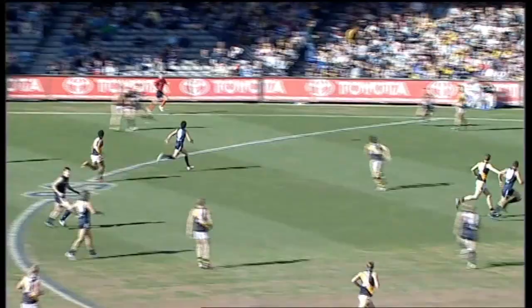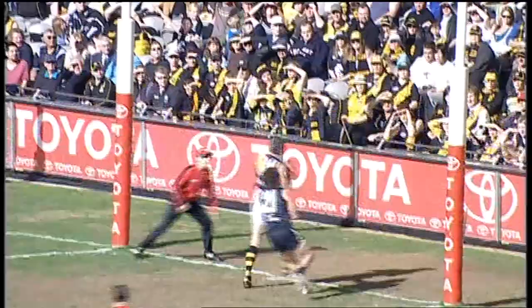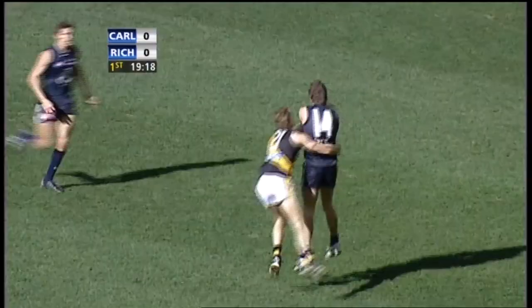Here's big Brendan Favola. Handball on, back to Simpson. Left foot kicked forward from that player. Marked on the line by Graham. Just wanting to get the angle right there. Graham kicks — sloppy kick off the boot, didn't quite nail it. Straight into the waiting arms of Fisher.